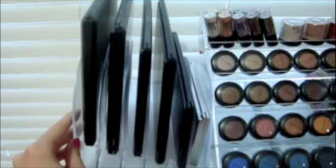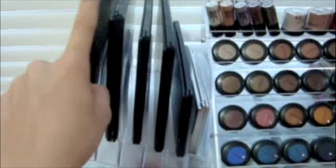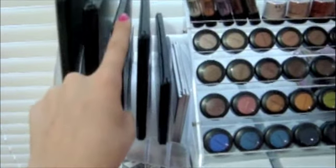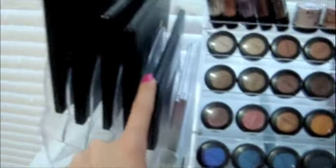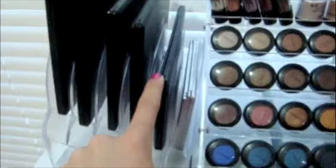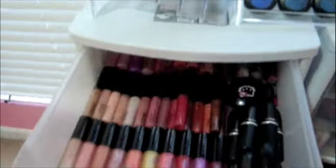The first thing I have is this little file cabinet that you can buy at any office supply store. I have the Coastal Scents 88 Matte palette, 88 Shimmer palette, 28 Neutral palette, a B Luscious palette, my Coastal Scents 10 Blush palette, and my Mehron palette.